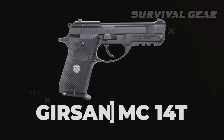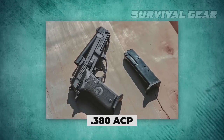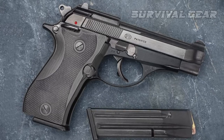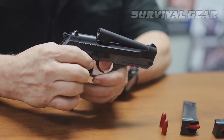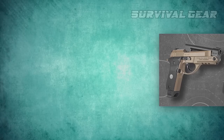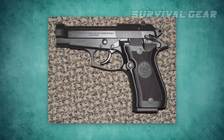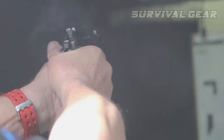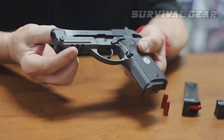The Gurson MC-14T is a .380 ACP pistol inspired primarily by the Beretta Model 86. The defining feature that makes it reminiscent of the Model 86 specifically, and what differentiates it from other Beretta Cheetah series clones, is the inclusion of a tip-up barrel. While clearly influenced by the Beretta Model 86, the Gurson MC-14T is not a direct clone and has plenty of features that set it apart and arguably improve upon the original design.